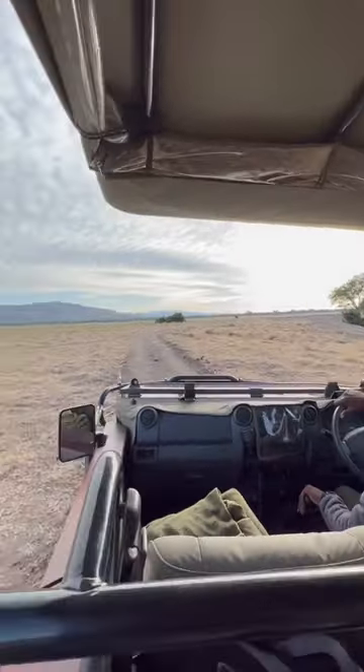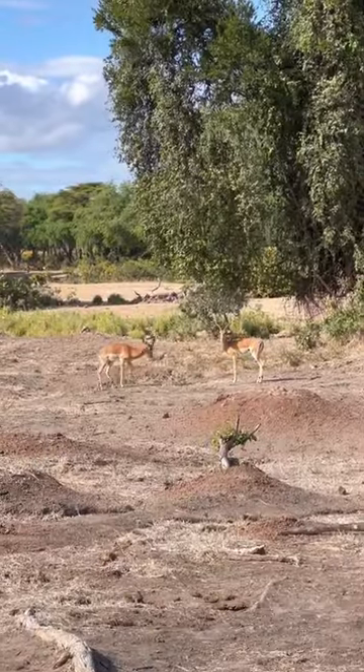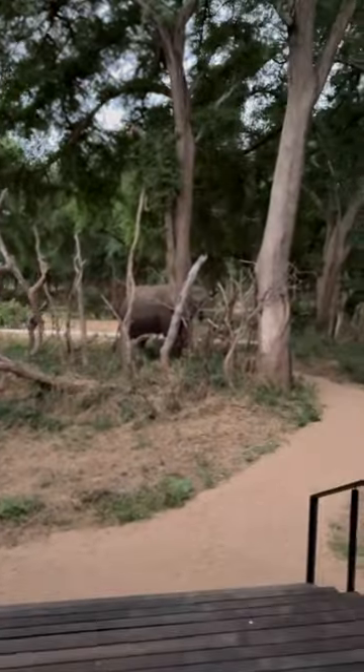Game drives inside the Lower Zambezi National Park are excellent as there's abundant wildlife to see. But often the safari comes directly to you, as wild animals roam freely around the property and can literally be at your doorstep — like this elephant.